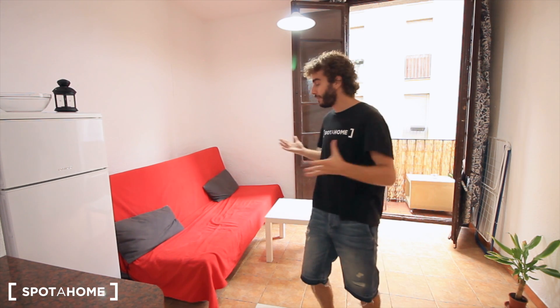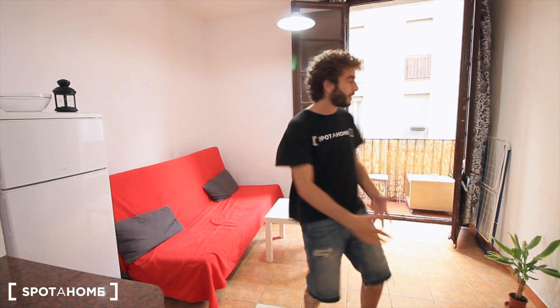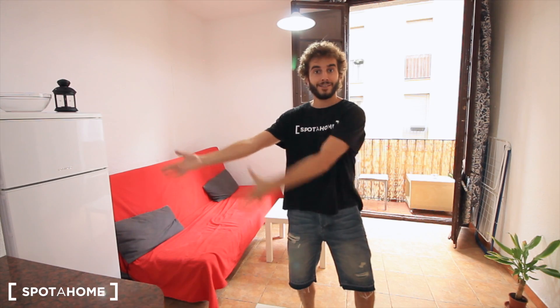This is Street Ruba 2. We have an apartment on the second floor with three bedrooms to share. This is the living room, that's the balcony, that's the kitchen, and let's see the rest of the bedrooms.